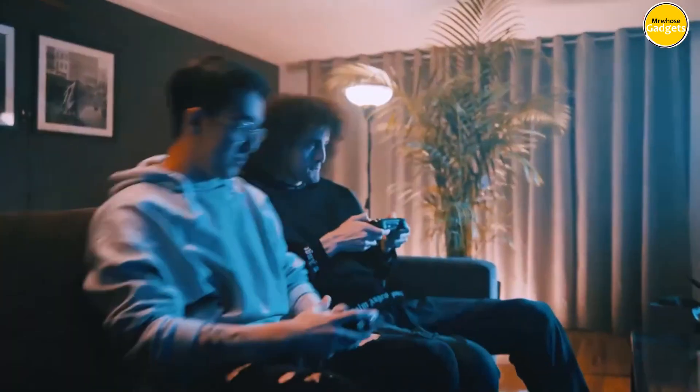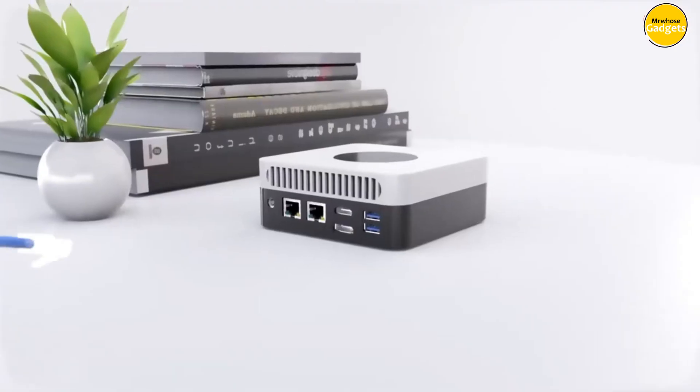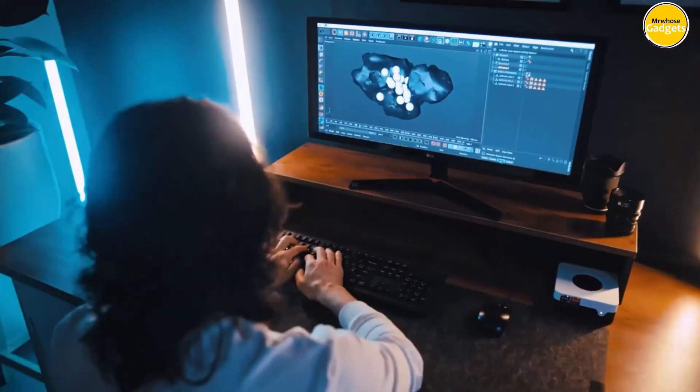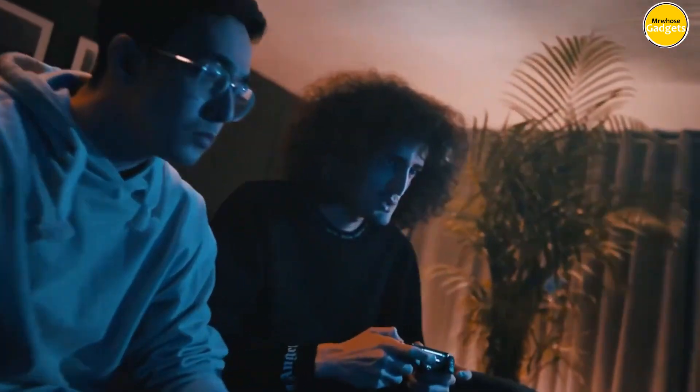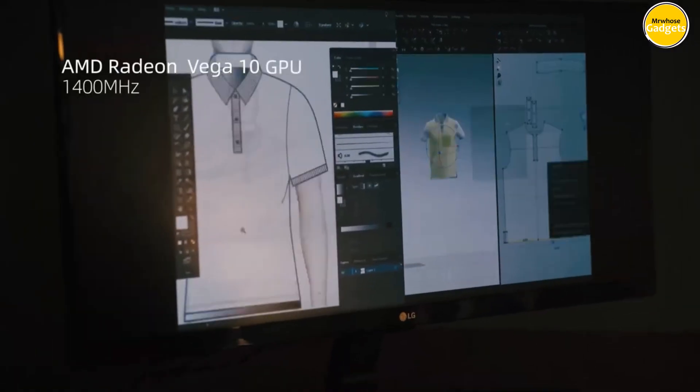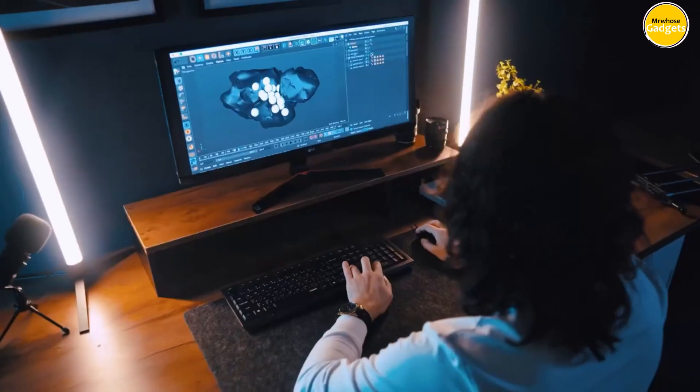Looking for compact computing power without compromising on performance? Mini PCs offer a versatile solution, packing impressive functionality into a small and portable form factor. Whether you're tight on space, need a streamlined workstation, or seek a discreet yet capable entertainment hub, the best mini PCs deliver big on efficiency and functionality.